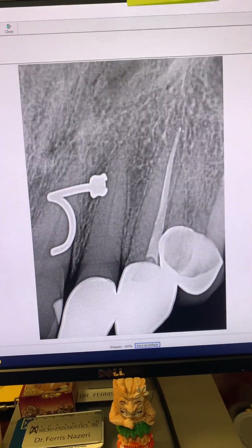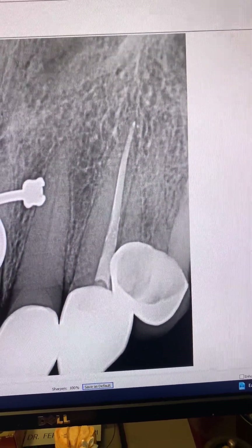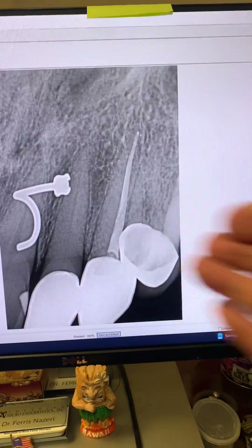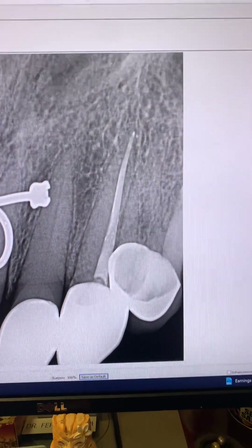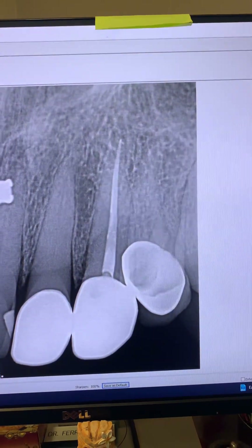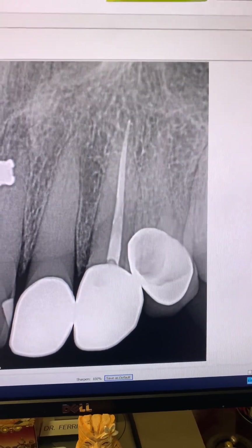That's tooth number six — I'll talk about that tooth later. Here's another angulation of tooth number 11, six years post-op. As you can see today, six years post-op of tooth number 11, tooth is in full function, patient is asymptomatic, no issues, no symptoms whatsoever.